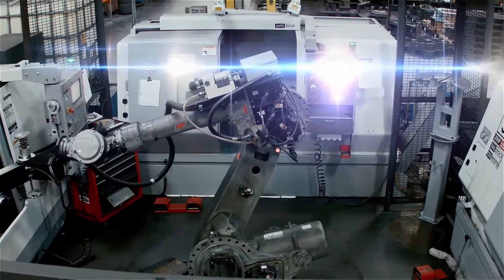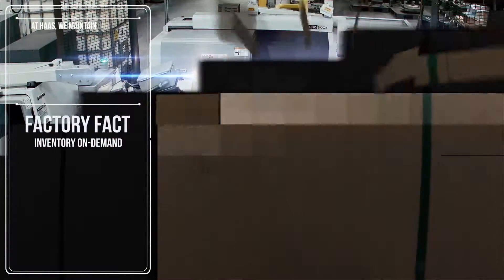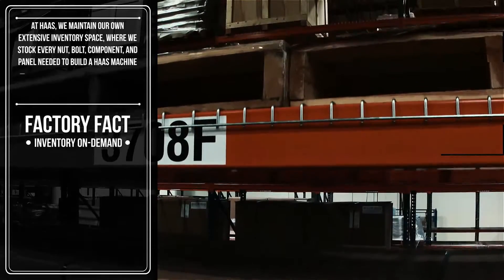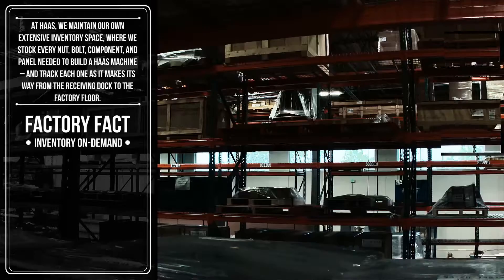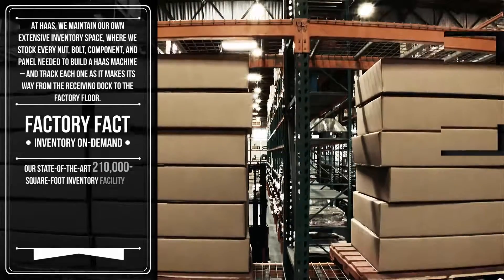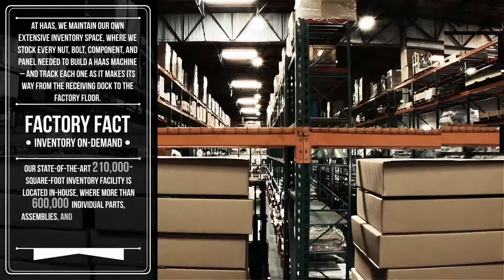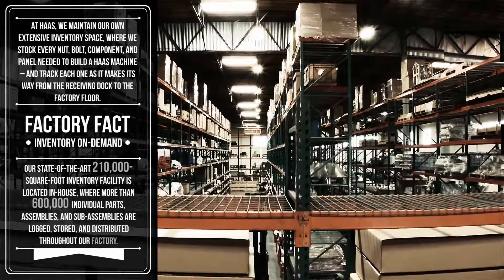At Haas, we maintain our own extensive inventory space, where we stock every nut, bolt, component, and panel needed to build a Haas machine, and track each one as it makes its way from the receiving dock to the factory floor. Our state-of-the-art 210,000 square foot inventory facility is where more than 600,000 individual parts, assemblies, and sub-assemblies are logged, stored, and distributed throughout our factory.